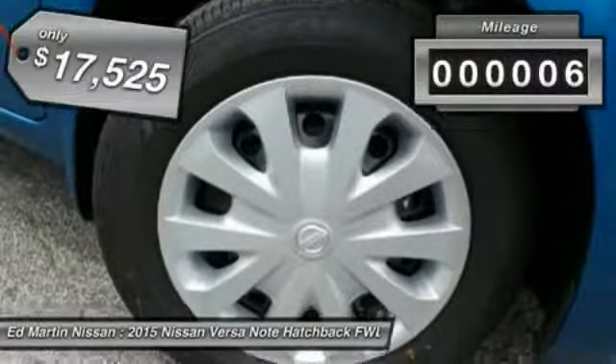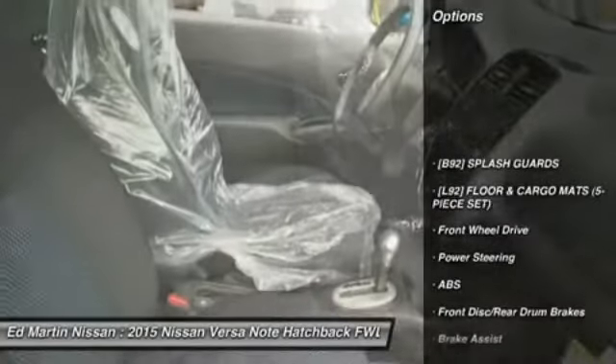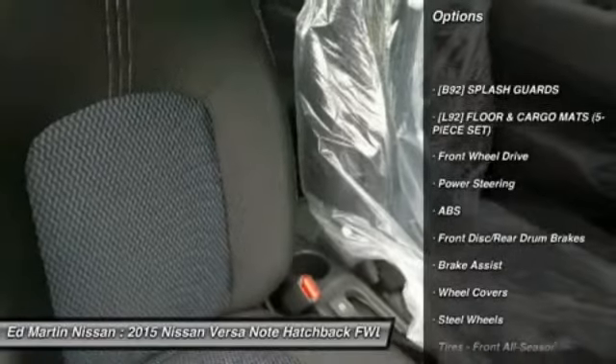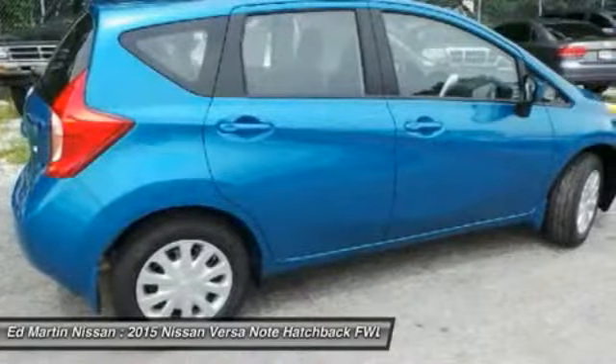This vehicle has less than 100 miles. Here are some of this vehicle's great options: steering wheel audio controls, traction control, keyless entry, stability control, and anti-lock braking system.